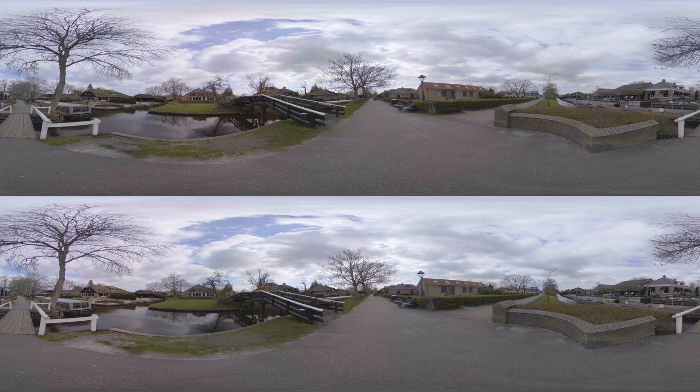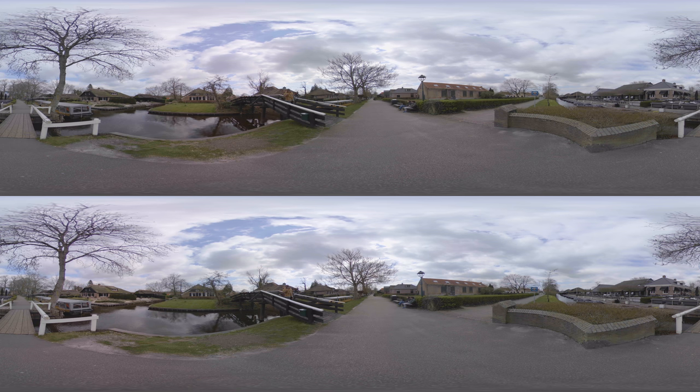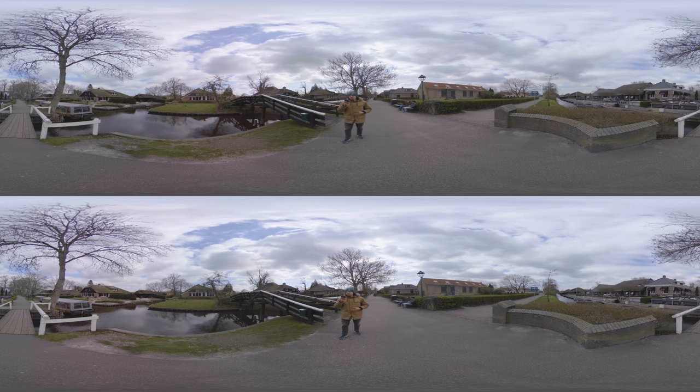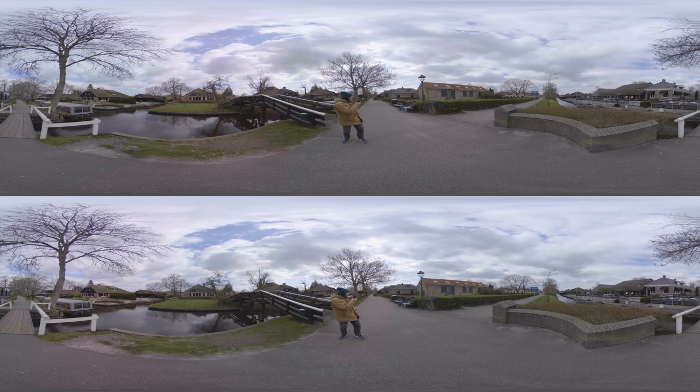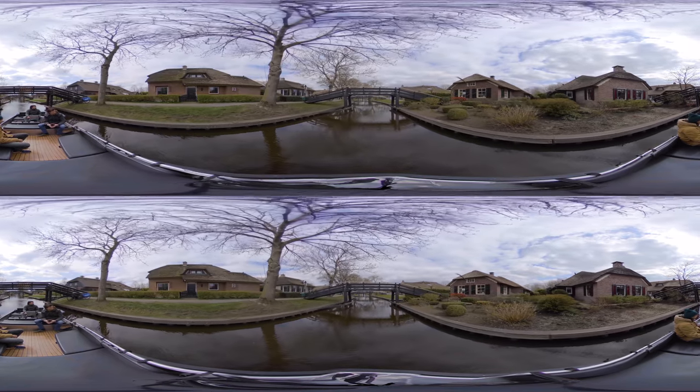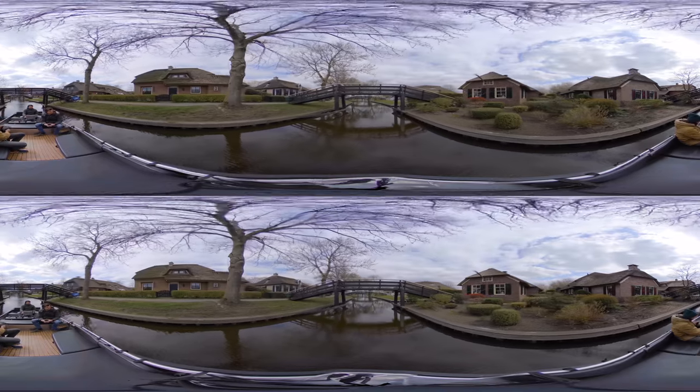Normally these streets and canals are bustling with people, and to see it in this tranquil state right now is a very unique experience. The best way to discover Giethoorn is actually by boat, so that's what we're going to do now.